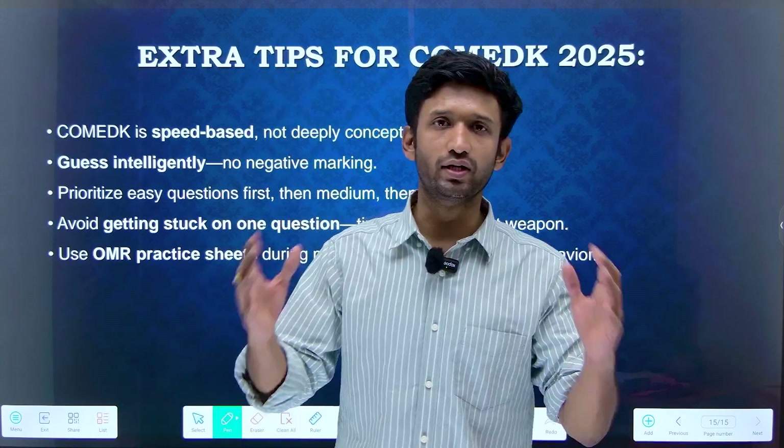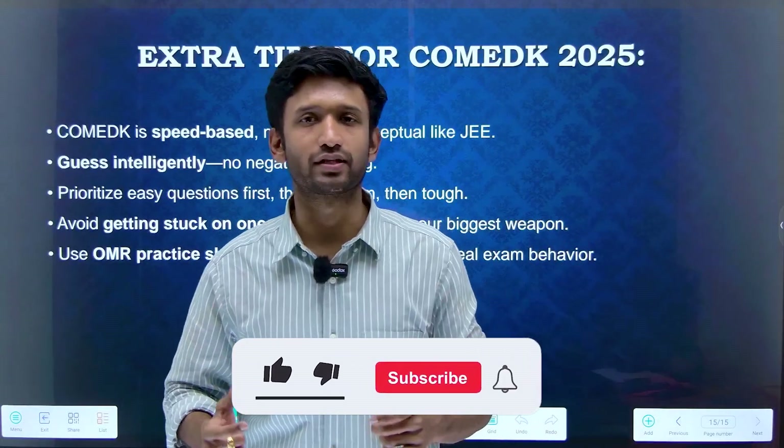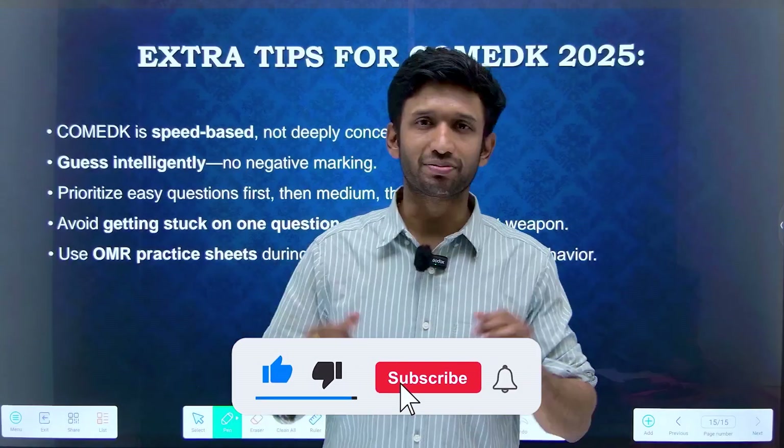I hope you have understood the entire 10-day strategy that can help you crack the COMEDK examination. Subscribe to our channel and see you in the upcoming videos. God bless you and all the best.